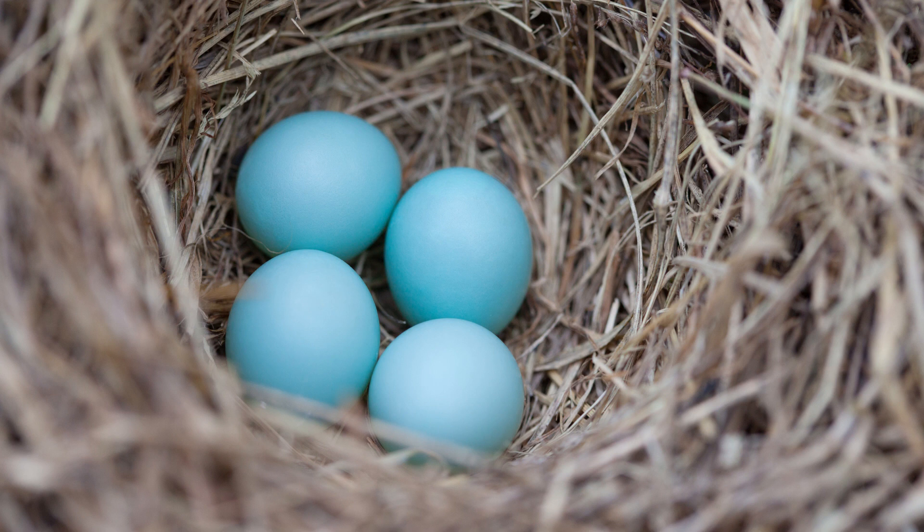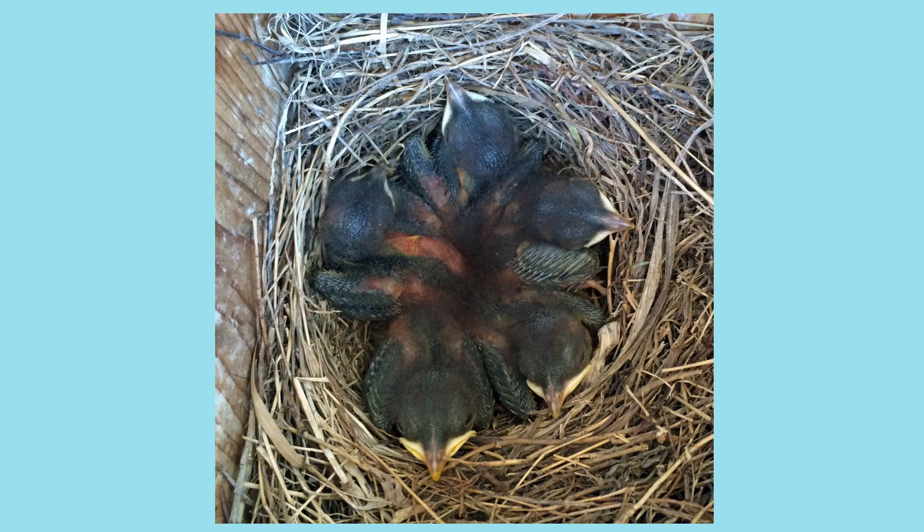The female builds the nest. Bluebird eggs are a beautiful blue color. Incubation lasts about two weeks, and the babies will stay in the nest for about three weeks before they fledge.